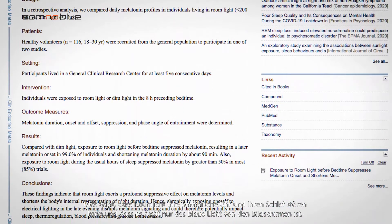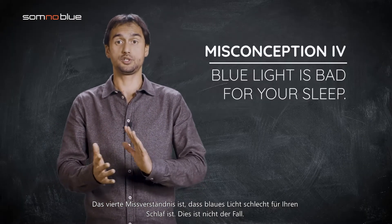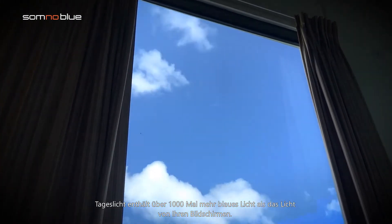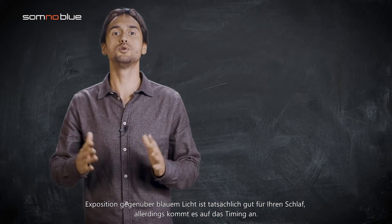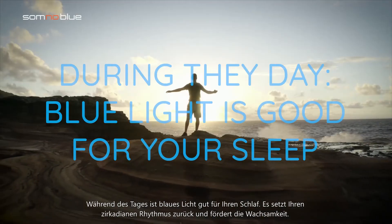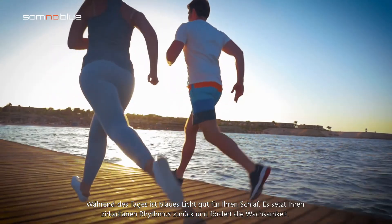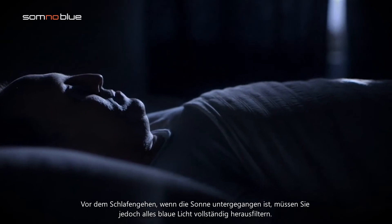The fourth misconception is that blue light is bad for your sleep. This is not the case. Daylight contains over a thousand times more blue light than the lights from your screens. The exposure to blue light is actually good for your sleep — however, it's all about the timing. During the day, blue light is good for your sleep; it resets your circadian rhythm and promotes alertness. However, before bedtime, when the sun has set, you need to completely filter out all blue light.